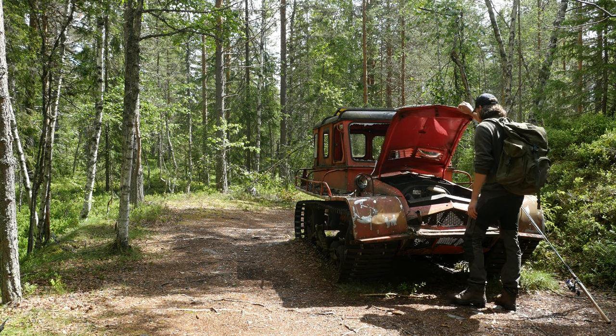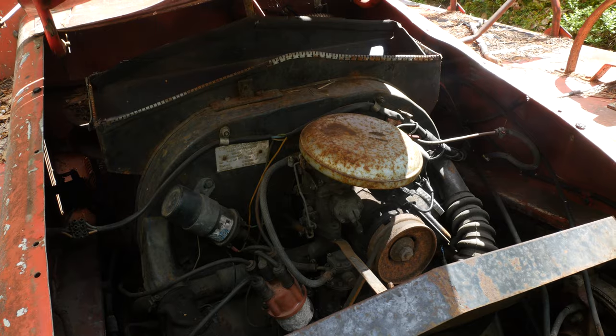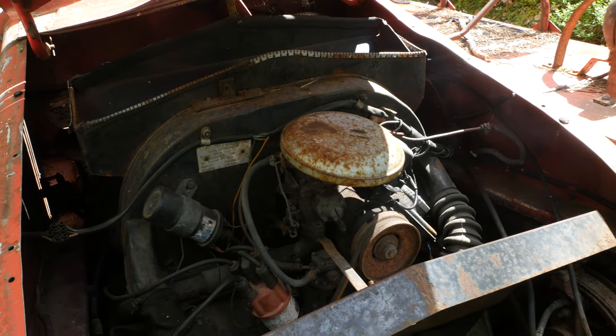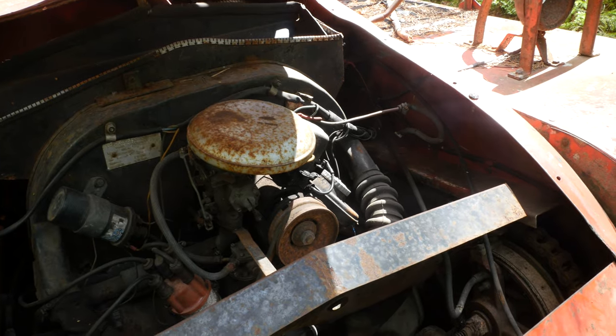The snow tracks use several VW parts, like the engine and the transmission, but also other parts like shock absorbers, taillights and interior stuff, like the steering wheel and the gear selector.